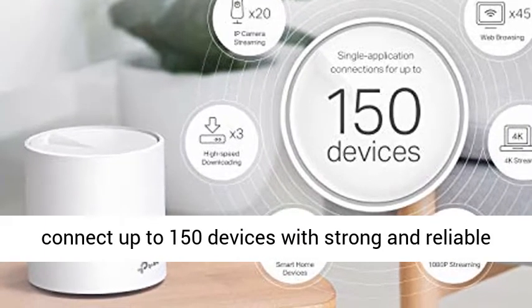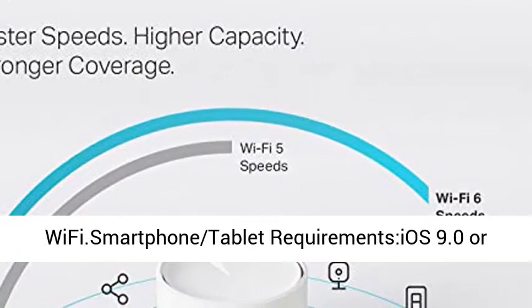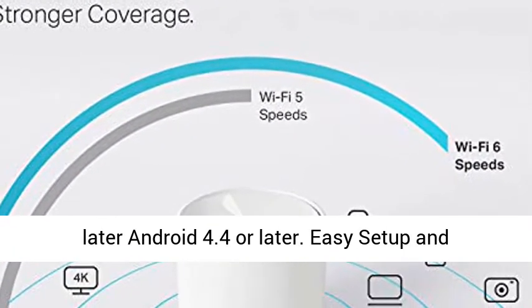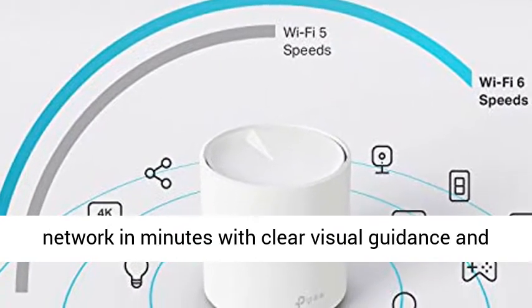Connect more devices — with mesh Wi-Fi 6, the Deco X20 3-pack is strong enough to connect up to 150 devices with strong and reliable Wi-Fi. Smartphone and tablet requirements: iOS 9.0 or later, Android 4.4 or later.